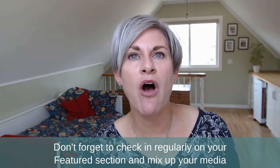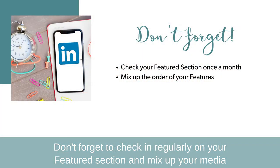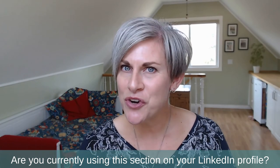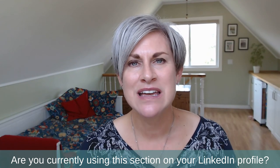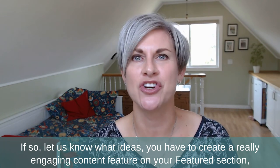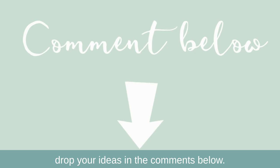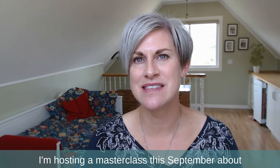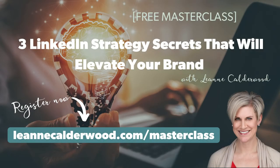Don't forget to check in regularly on your featured section and mix up your media so you have a good balance of content. Are you currently using this section on your LinkedIn profile? If so, let us know what ideas you have for creating really great engaging content — drop your ideas in the comments below. And if you're interested in LinkedIn content ideas, I'm hosting a masterclass this September about three LinkedIn strategy secrets that will elevate your personal brand. Find out more and register at leanneculderwood.com/masterclass.